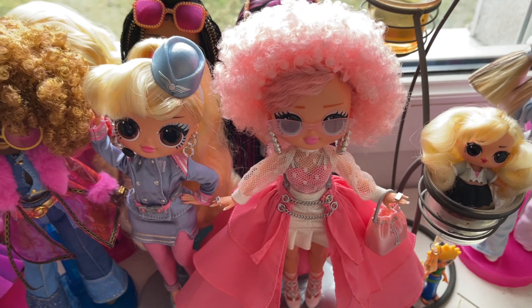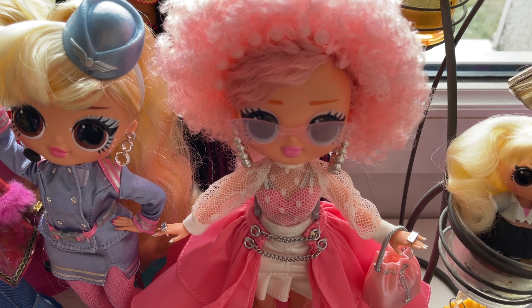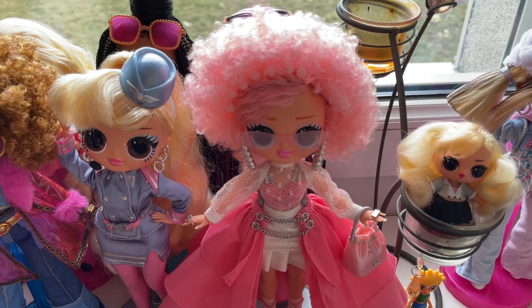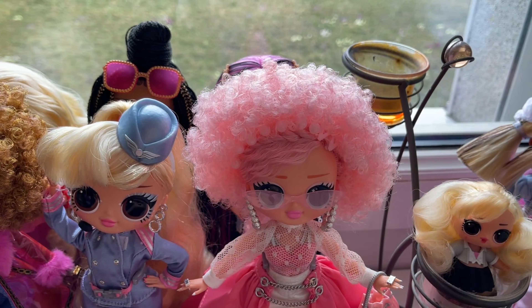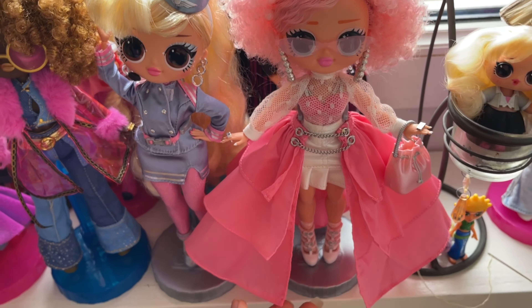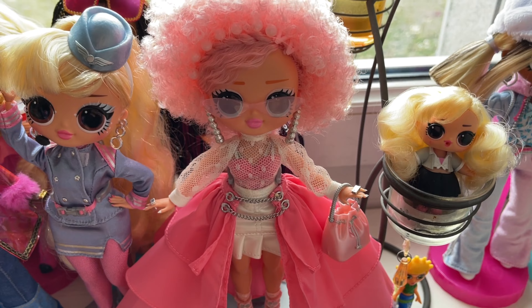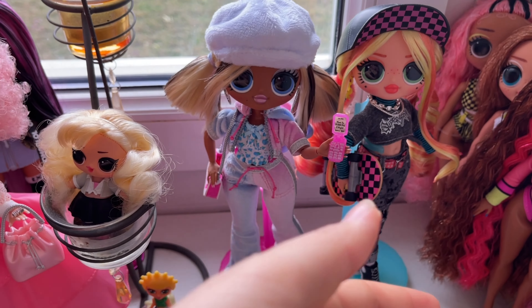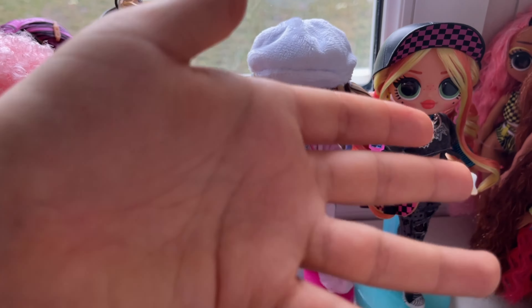We do have Miss Celebrate here next. I got her a while back along with the series two Tweens — I reviewed them, there's a playlist — but I never got around to editing her review. If you still want to see her review, let me know down below. You'll also find out why there's a thread attached to a needle in her skirt! Similarly, we have Trendsetter and Skatepark Cutie — I got them along with the Queens dolls but never posted their reviews because I got busy. The OMG doll reviews are not what the vast majority of people want to see, but I will still post them.